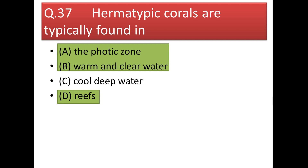Next question: hermatypic corals are typically found in the photic zone, in warm and clear water, and in reefs — but not in cold and deep water.